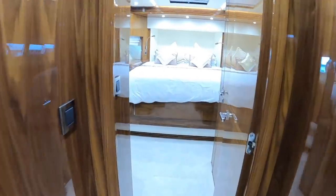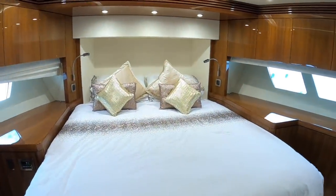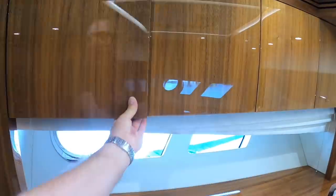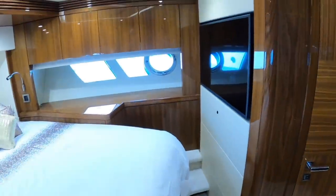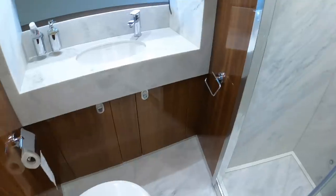So the VIP guest cabin is up in the bow. Again that gloss walnut just looks fabulous. There's a hatch up above giving ventilation or another way out. Storage all around the outsides, a big wardrobe, more storage, and a nice little dressing table. As you'd expect there's AV equipment in here, but look at the size of this TV — for a guest cabin they've put a proper full-size one in. This cabin has its own en suite with a separate shower stall, and again beautifully done.